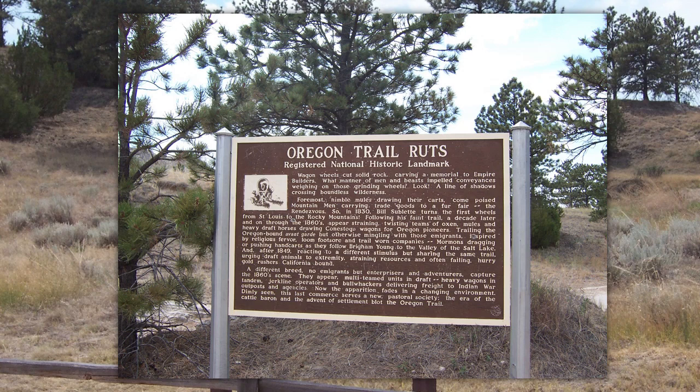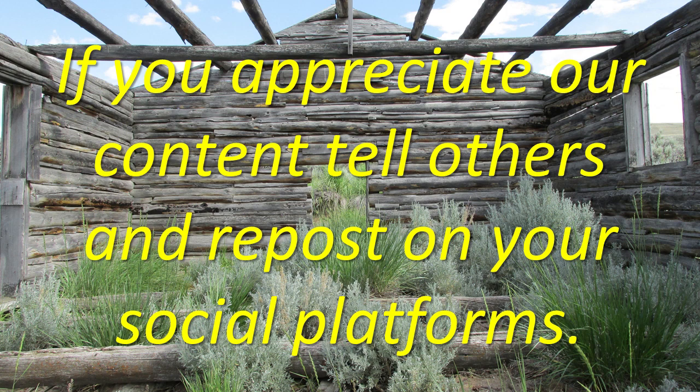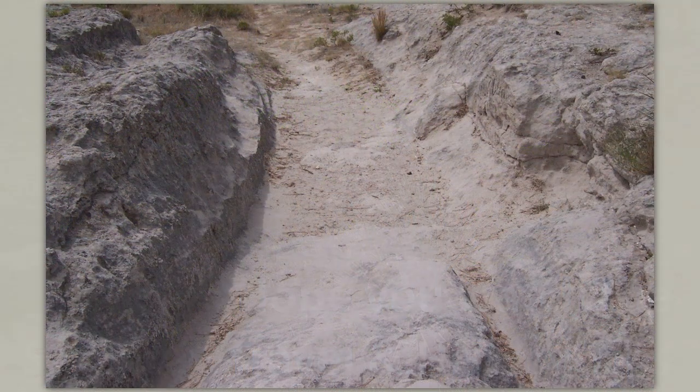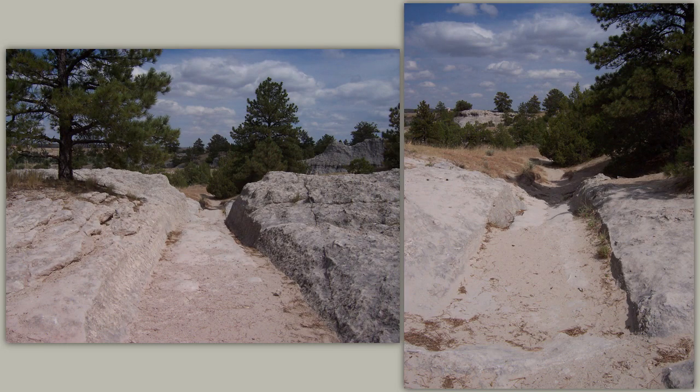Look — a line of shadows crossing boundless wilderness. Foremost, nimble mules drawing their carts: come poised mountain men carrying trade goods to a fur fair, the Rendezvous. In 1830, Bill Sublett turns the first wheels from St. Louis to the Rocky Mountains. Following his faint trail a decade later and on through the 1860s appear straining, twisting teams of oxen, mules, and heavy draft horses drawing Conestoga wagons for Oregon pioneers.